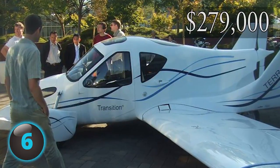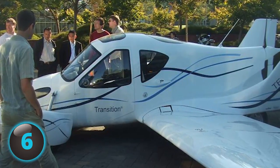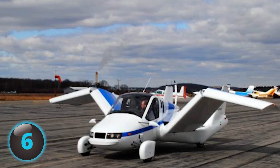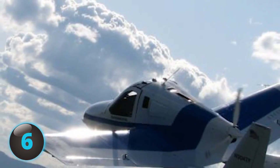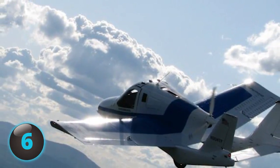At a unit cost of $279,000, only two have been built since 2006. In 2015, it was announced that after numerous modifications and quality tests, the first customer order should be delivered in 2017. Don't expect to take the family to the Colorado Rockies with it anytime soon — as of now, the Transition only fits two people.